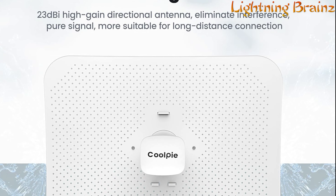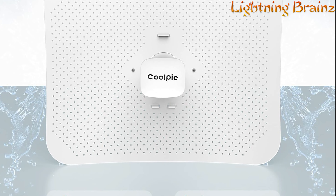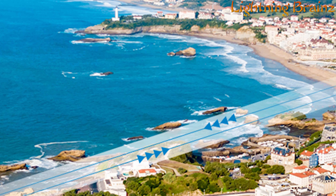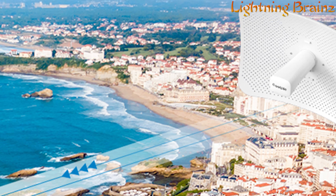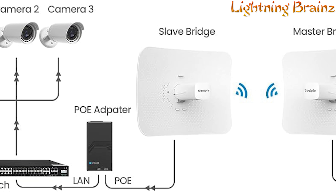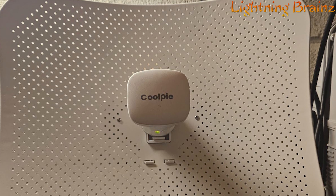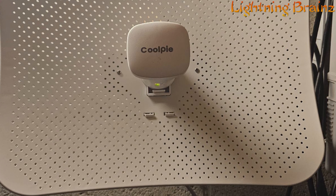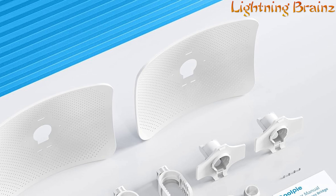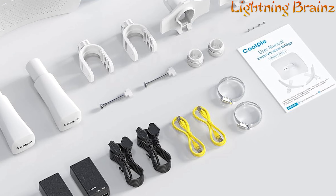Featuring a high-gain 23 dBi integrated dual-polarization directional parabolic antenna, it provides exceptional signal strength and stability, even in challenging outdoor environments. The IP45 waterproof rating makes it suitable for outdoor use, while the included 24V PoE injector ensures easy and efficient power supply. Its innovative butterfly design antenna reduces wind resistance, and flexible adjustment options allow for optimal positioning. With practical features like TVS protection, spirit level for accurate installation, and low power consumption, the CoolPie PTP5AC CPE offers a reliable solution for long-range outdoor wireless communication.